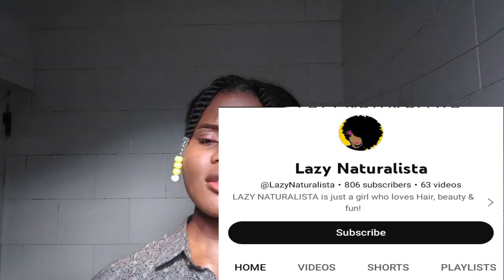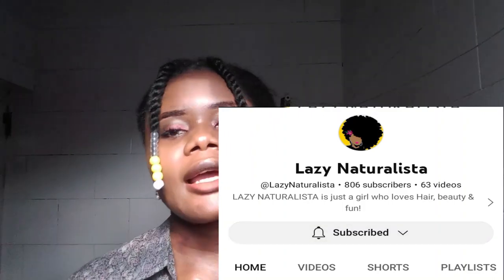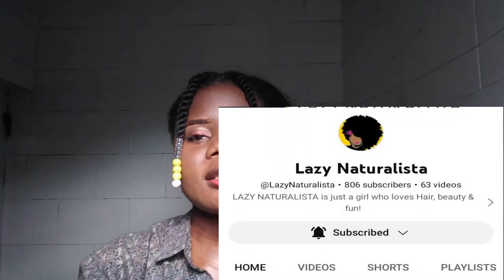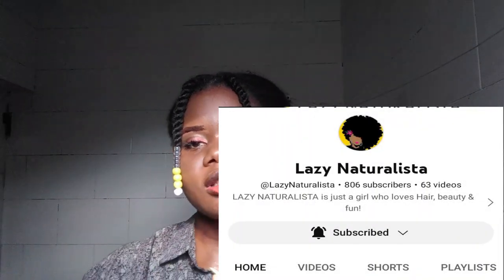Welcome to the New Dresser YouTube channel. Please subscribe to my YouTube channel if you haven't already, and click on that bell so that you'll be the first to get notified whenever I drop any amazing videos.